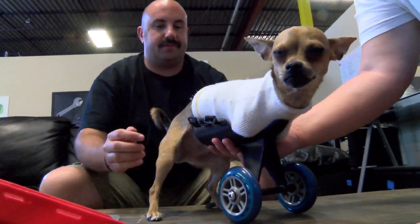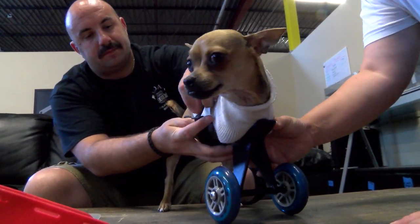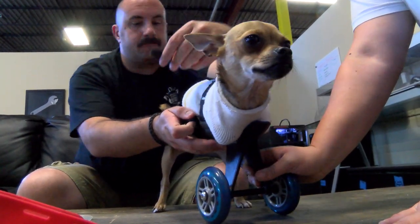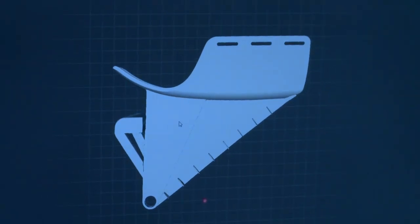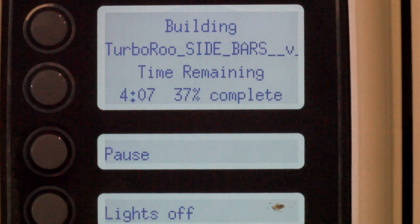Then Justin here in Denver from the 3D print store got a hold of me. He had a buddy of his that had a dog that needed a 3D printed prosthetic device. So the past couple of months we've been talking back and forth about possibly making a newer design, coming up with different pieces that can fit pretty much any dog and anything that they need. That's the partnership we've created with the Denver 3D print store, and we own a company called Turbo Roo Designs.